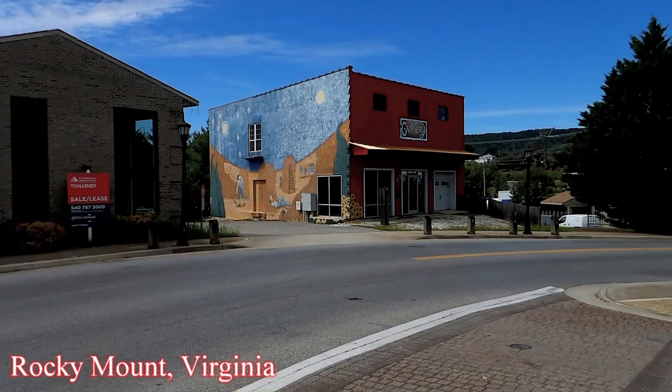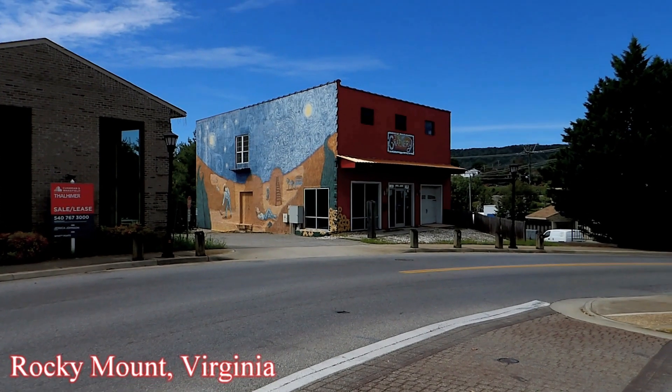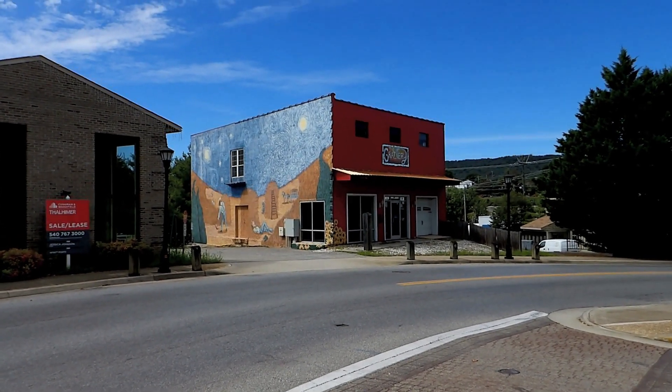This is Chris Grizzer and we're going to take a look around back in Mount Virginia. That's a good looking mural on the side of this granary.